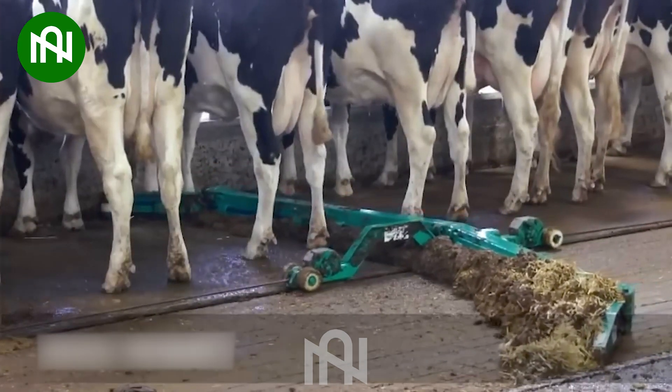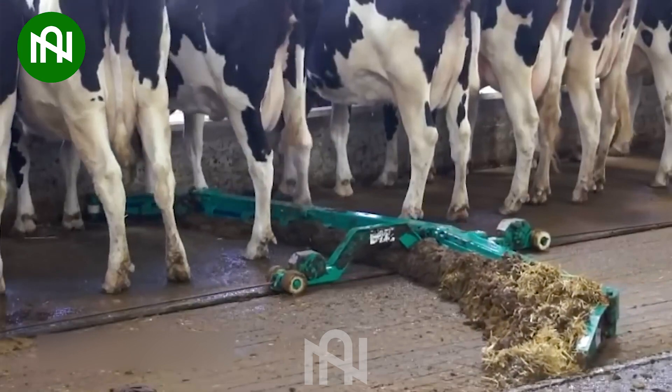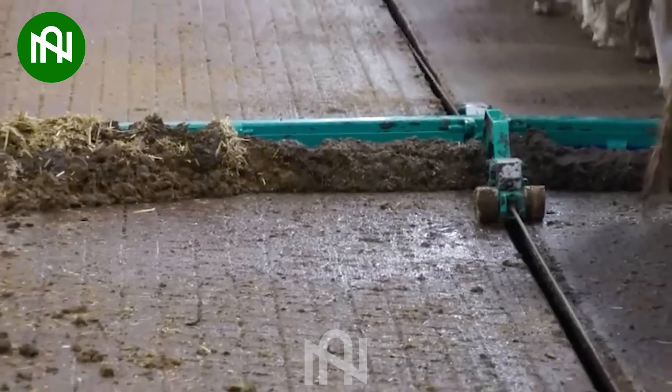The machine is impressively cleaning the cowshed with remarkable thoroughness and smoothness.